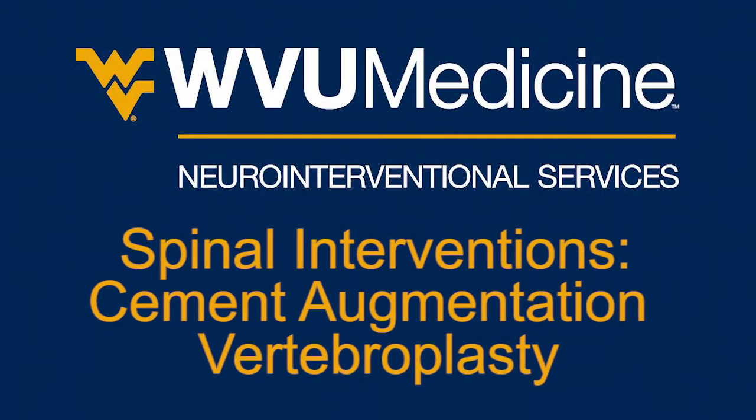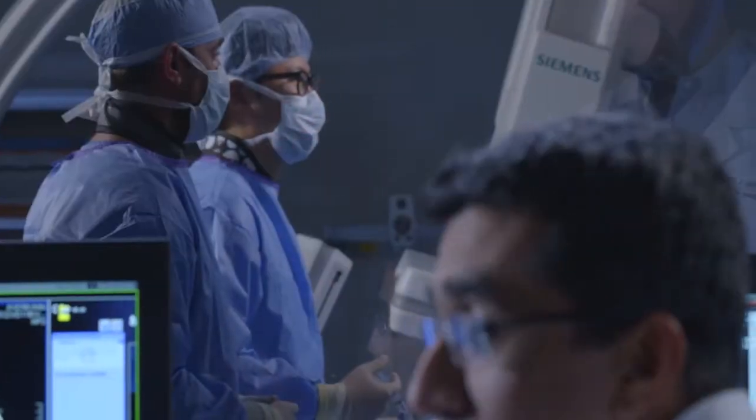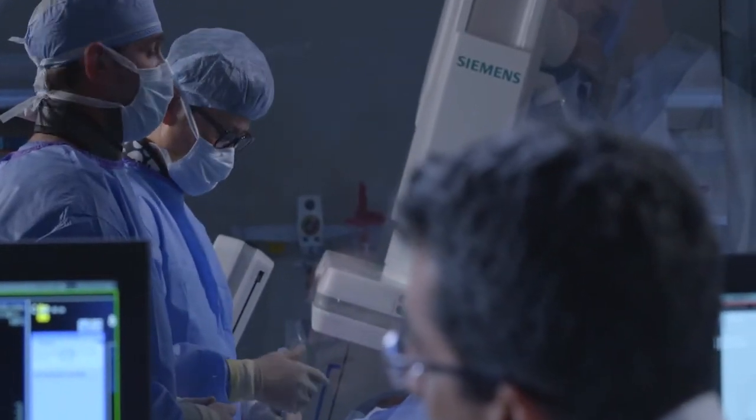A treatment that we provide at WVU Medicine with our neuro interventional services is cement augmentation vertebroplasty. We treat patients with compression fractures in their spine who have significant pain, and we can offer vertebroplasty or kyphoplasty, which is a minimally invasive procedure that we perform using x-ray in our biplane angiography suite.